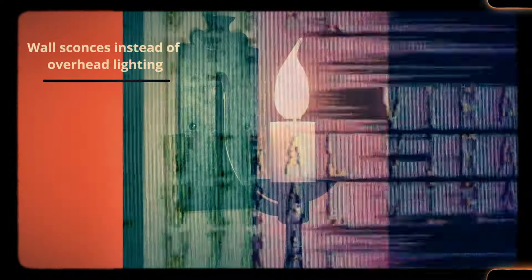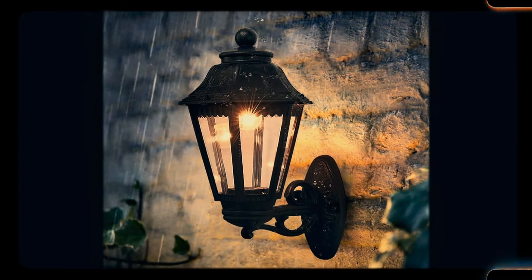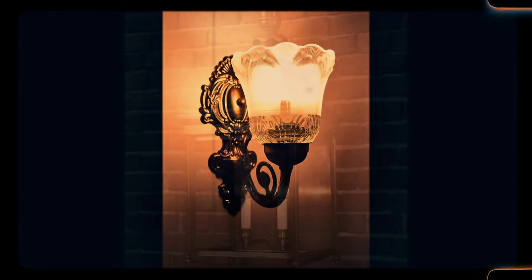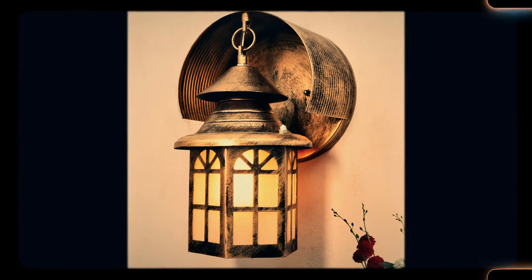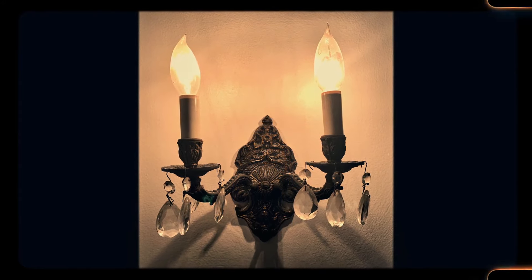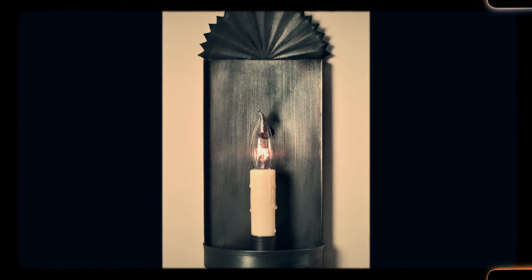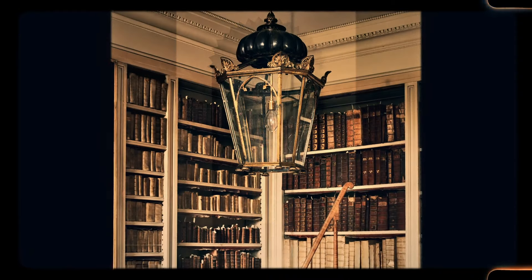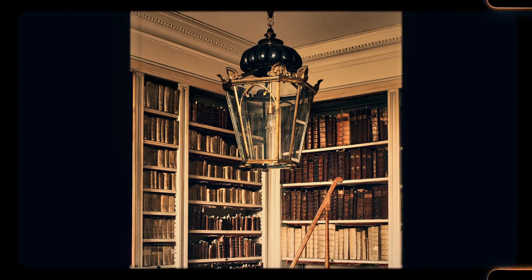Number 13: Wall sconces instead of overhead lighting. Before recessed lighting and modern chandeliers became standard, wall sconces were the primary source of light in many rooms. These fixtures, often placed in pairs or groups along the walls, created a soft ambient glow that illuminated the space without the harshness of overhead lights. In older homes, wall sconces were often designed as decorative elements, adding to the room's aesthetic while serving a functional purpose. Today, wall sconces are more commonly used for accent lighting, but the timeless elegance of wall sconces remains a beloved feature in homes that retain their original lighting fixtures.